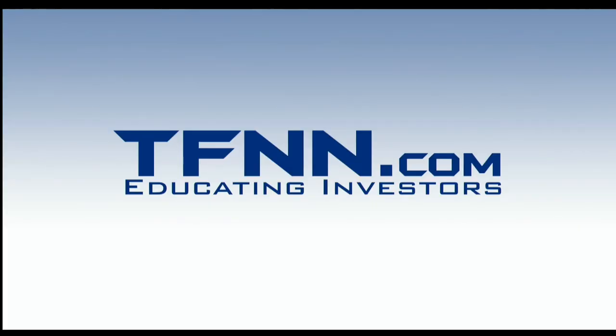Folks, stay tuned for the Trader's End Show, but if you have to start your Thursday, have a terrific one. Thanks for joining us. We look forward to speaking with you again soon. Take care now. Bye-bye.